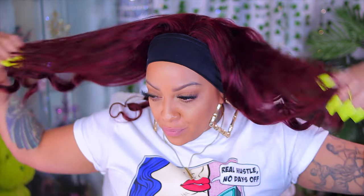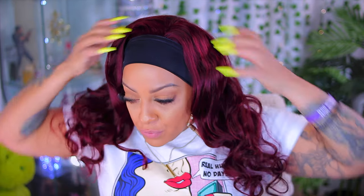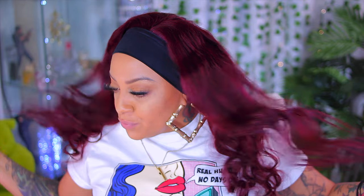Hey guys, today's video is about a product I recently purchased on Amazon. You know what I say about Amazon Prime — you get your stuff on time, girl. I love curling my hair, I love the curls.